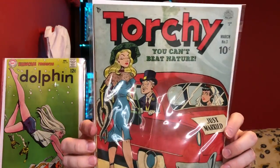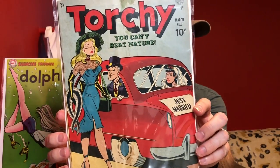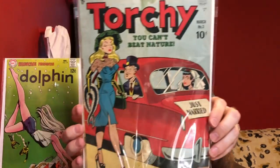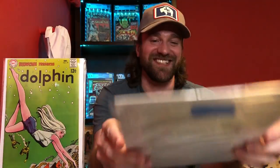Now this one I picked up just because I thought this cover was really funny. This is Torchy number 3 — you've got this guy who just got married and he is whistling at Torchy as she walks down the road, and his wife doesn't look very happy with him. I thought this was just a great cover — a fun book to pick up.